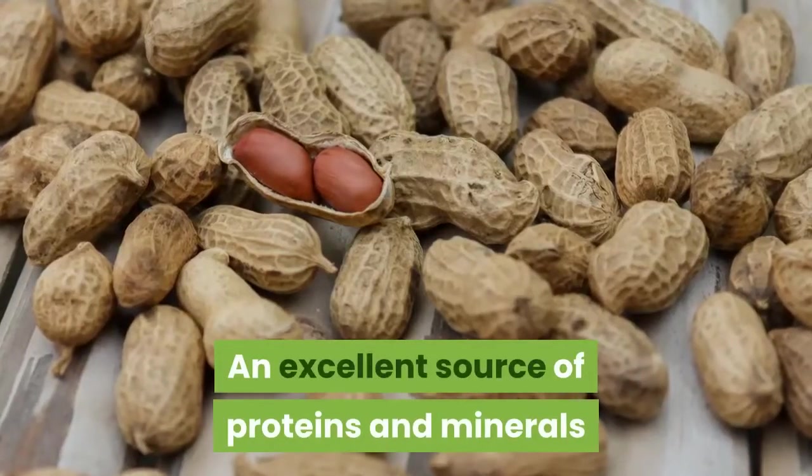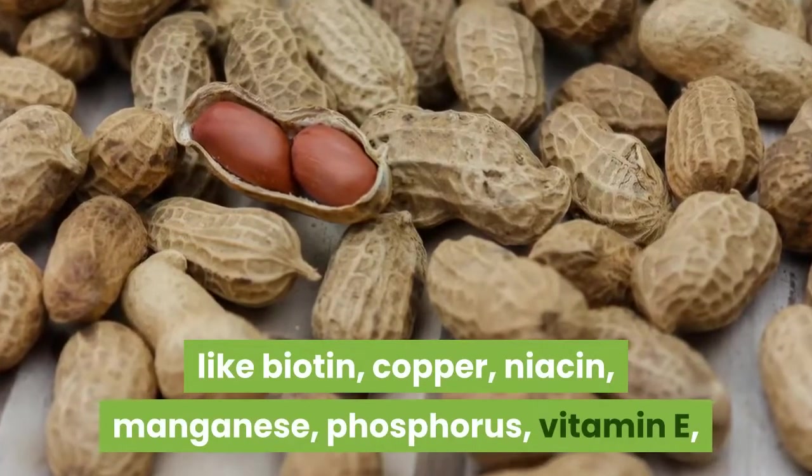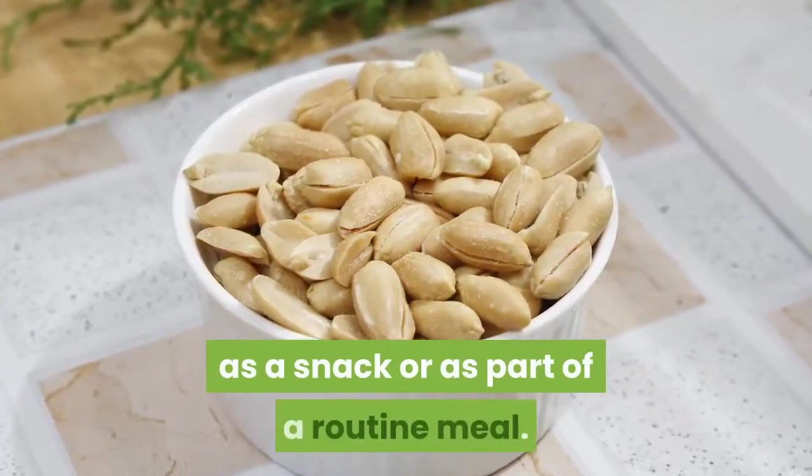An excellent source of proteins and minerals like biotin, copper, niacin, manganese, phosphorus, vitamin E, and magnesium, peanuts can be easily incorporated in your daily diet as a snack or as part of a routine meal.